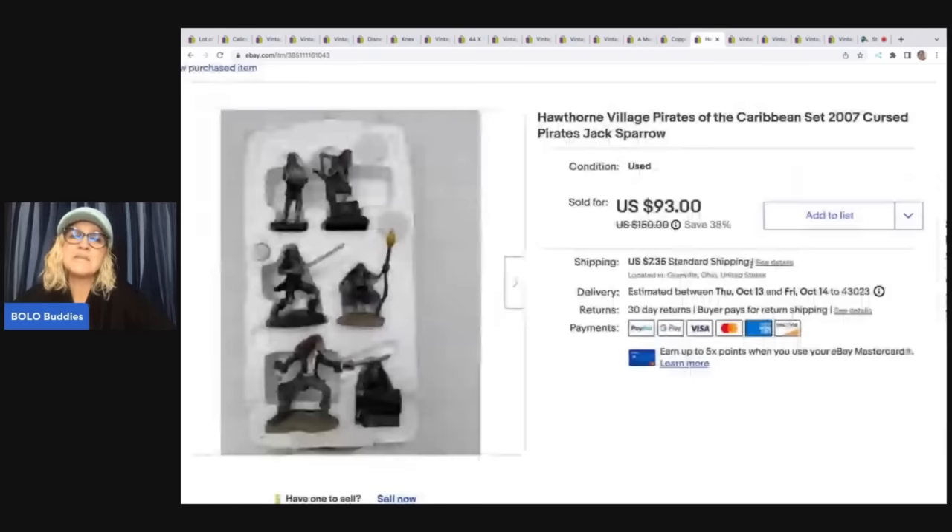The next item I got out of a mystery box from Auctions for You. I messaged her and said I'm ready for a mystery box, gave her $150 to make me a box for a video — I always get great stuff. The entire box was $150 with free shipping. I sold this one item for $80 plus shipping, and I've pretty much made more than half my money back with just one item. This is Hawthorne Village Pirates of the Caribbean 2007 — little village figurines.